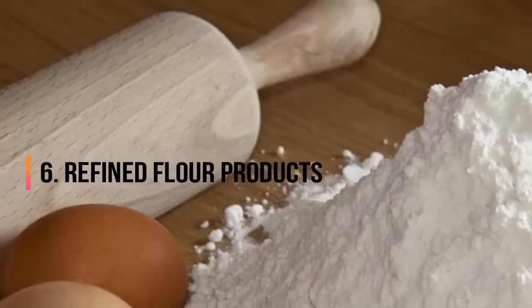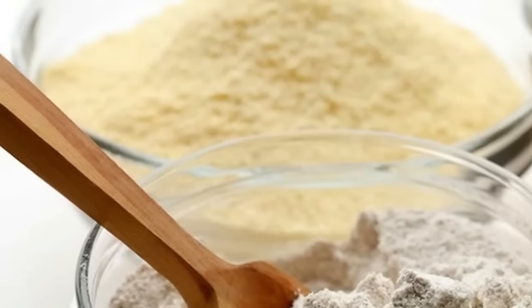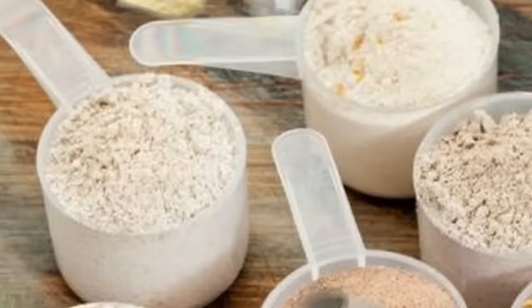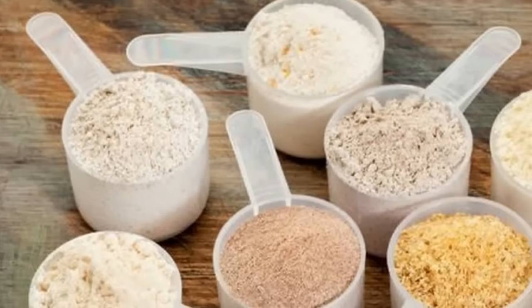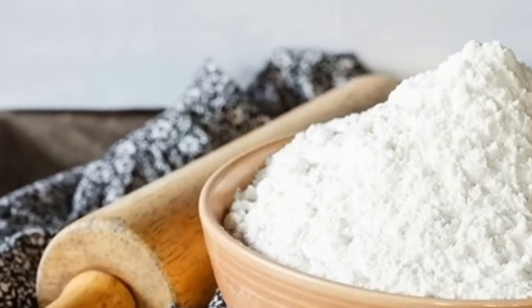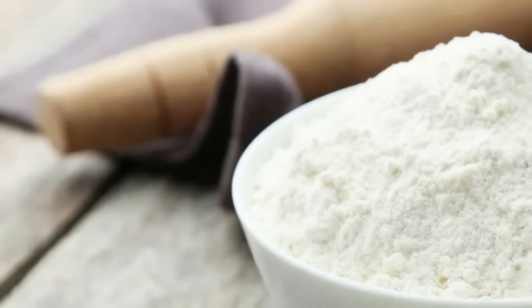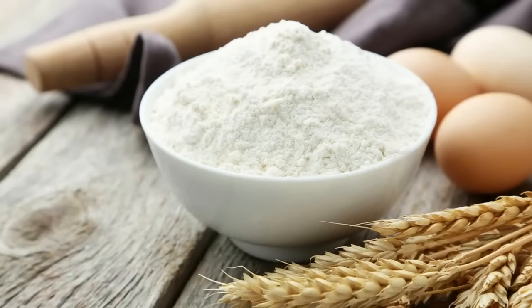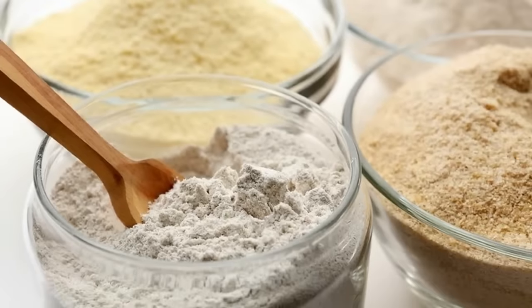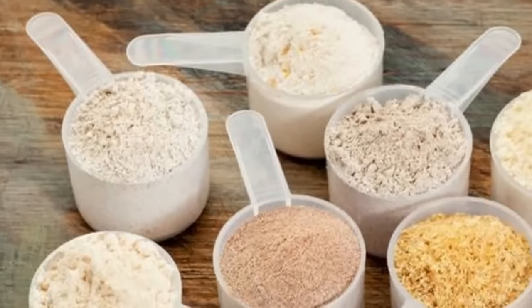6. Refined Flour Products. It should come as no surprise that products made with enriched wheat flour, like white breads, pastas, and cereals, are best avoided, especially among those with an underactive thyroid. Not only do they lack nutritional value, but Dr. Axe says they negatively impact hormone levels and can contribute to weight gain. If you do choose to eat wheat, the source recommends choosing 100% whole ancient grains instead, like quinoa, buckwheat, etc.